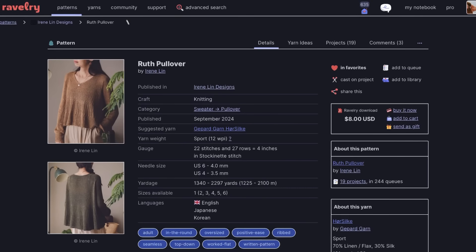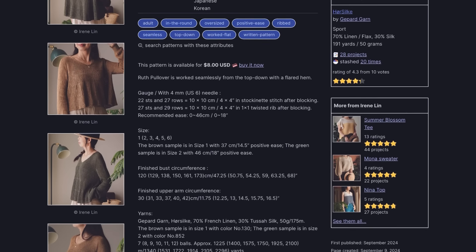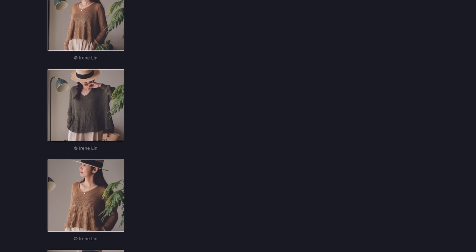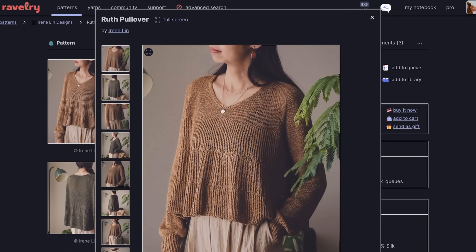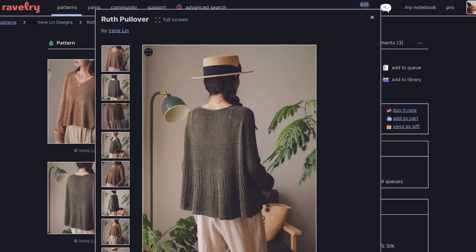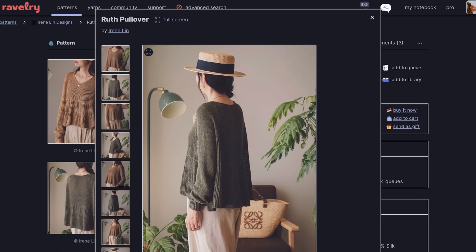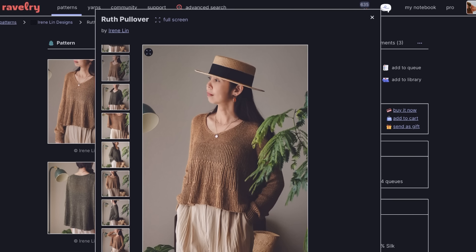The first one I want to share is a new pattern by Irene Lynn, released in September 2024 — it's the Ruth Pullover. This sweater is designed in Gepard Garn, a sport weight yarn that is 70% linen and 30% silk, so definitely not a wooly yarn. She was mainly going for drape, but I think in a sport weight merino wool this would be lovely. It's a really gentle V-neck pullover with long sleeves, very oversized and drapey, almost blouse-like instead of a traditional pullover jumper.